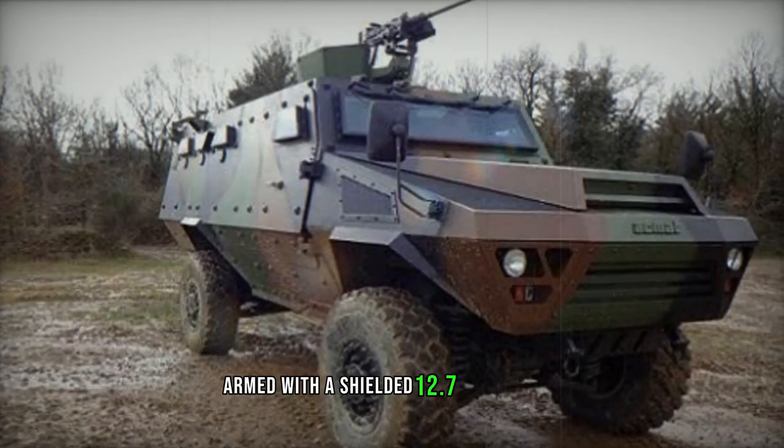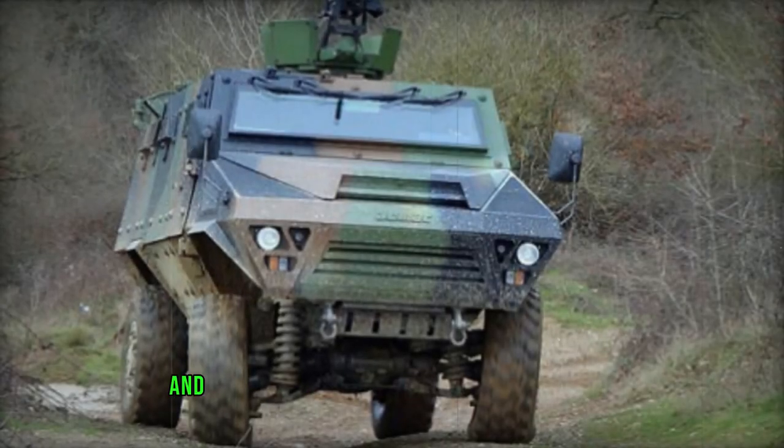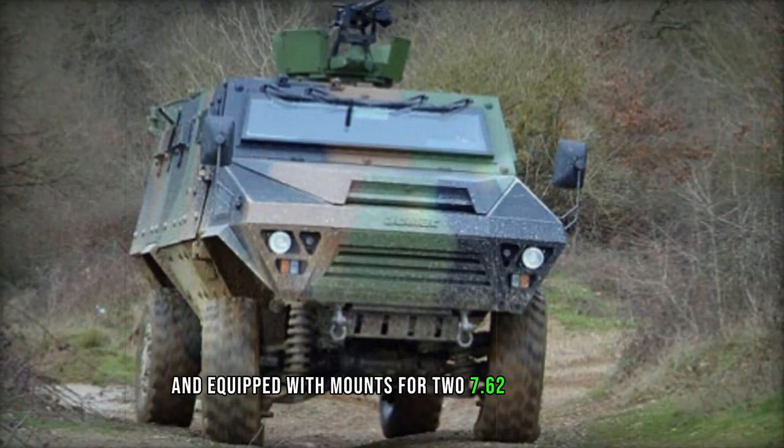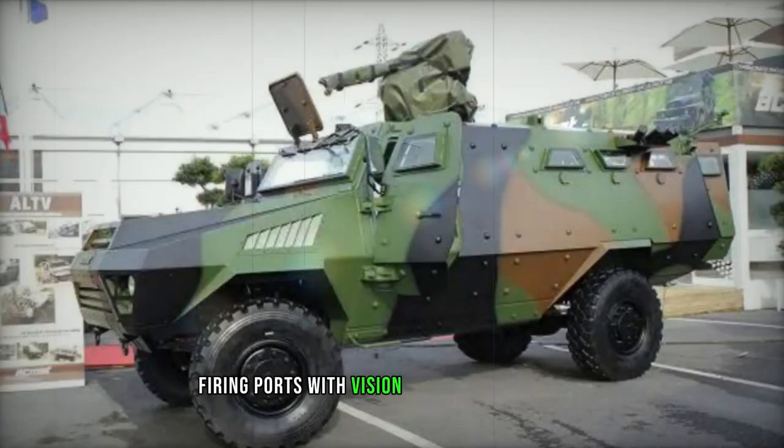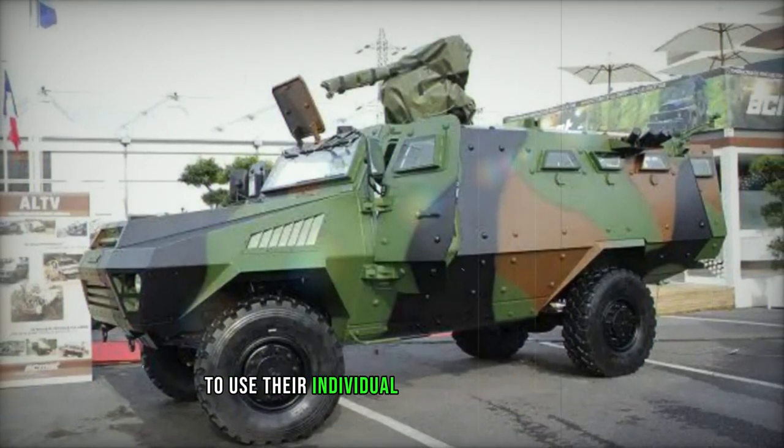Armed with a shielded 12.7mm heavy machine gun and equipped with mounts for two 7.62mm general-purpose machine guns on the rear roof, firing ports with vision blocks allow troops to use their individual weapons effectively.